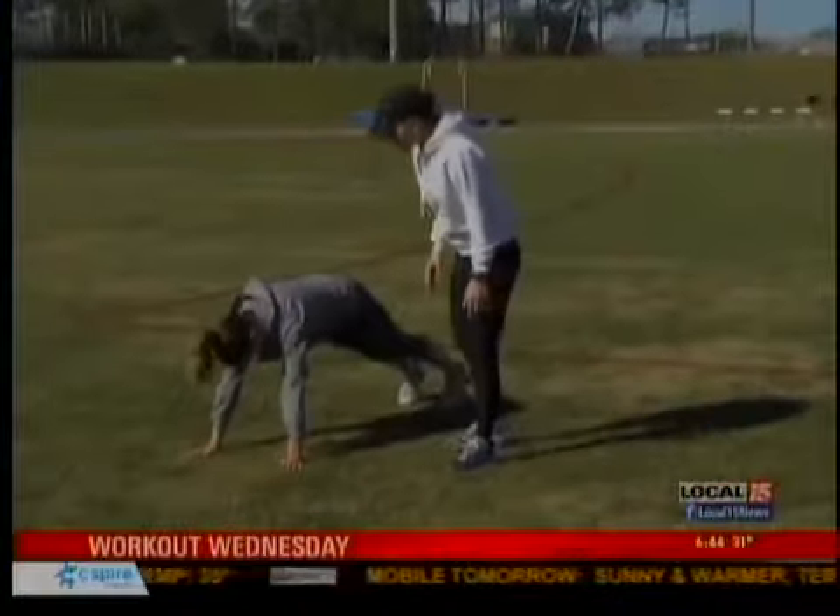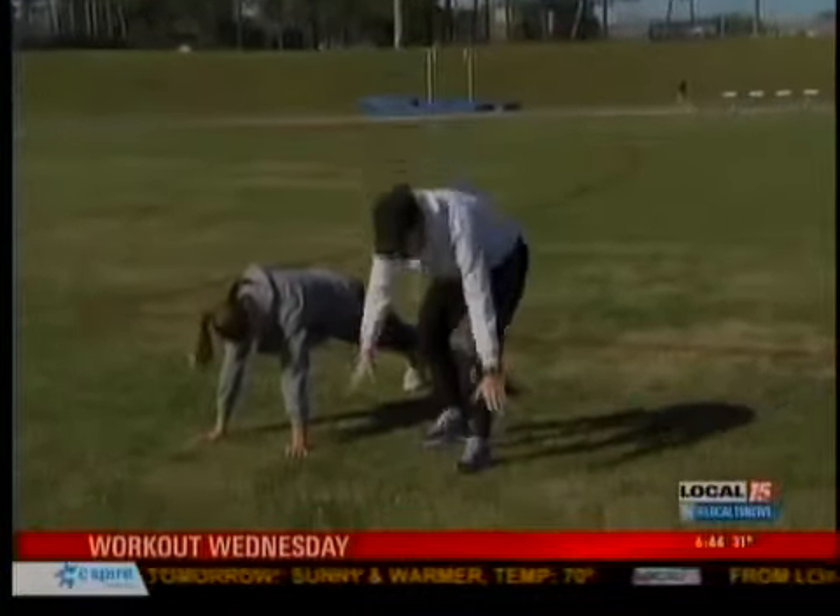It's an exercise I haven't done since I was a kid — bear crawls and crab walks. The last time I saw these was elementary school gym class.